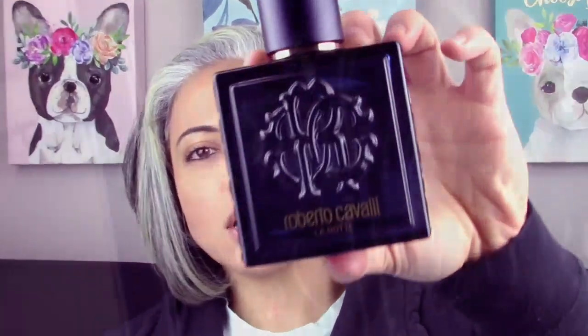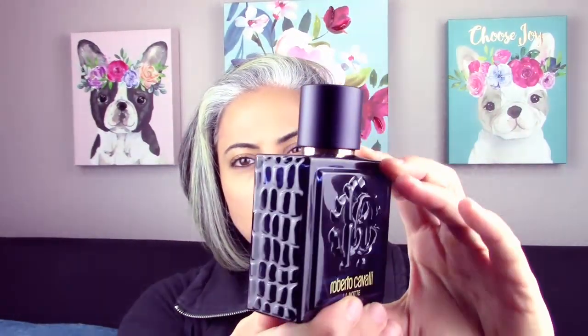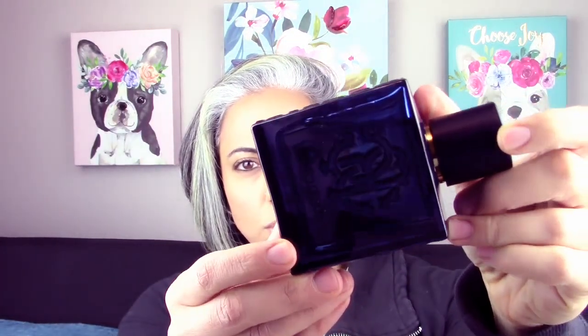Hey guys, welcome back to Glam Finds. I'm here to give you a review on a fragrance that I've already added to a list and I really enjoy. It's going to be the first fragrance I've ever tried from this house, kind of just on a blind buy because it was one of the new arrivals on FragranceBuy.ca — it's Roberto Cavalli's Uomo La Note. It's got that navy blue bottle, navy blue cap, with the signature textured sides, and the bottle itself is a dark, dark blue.